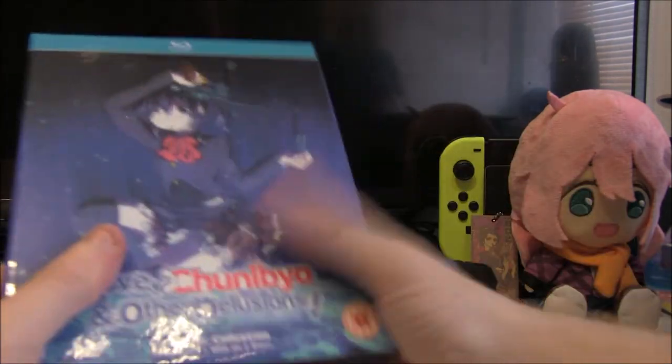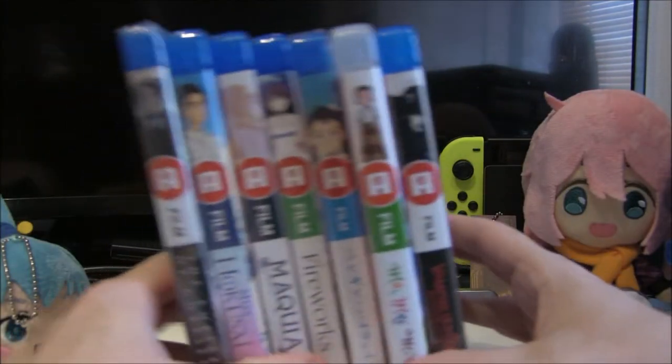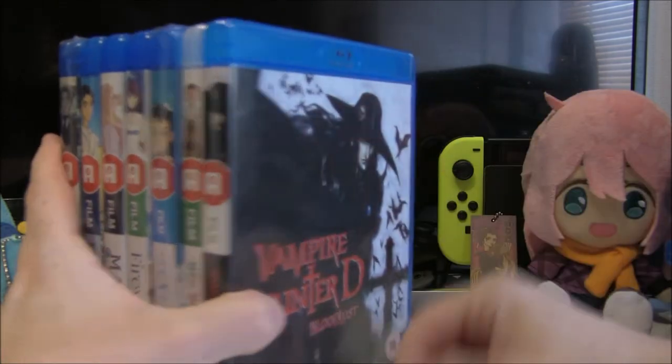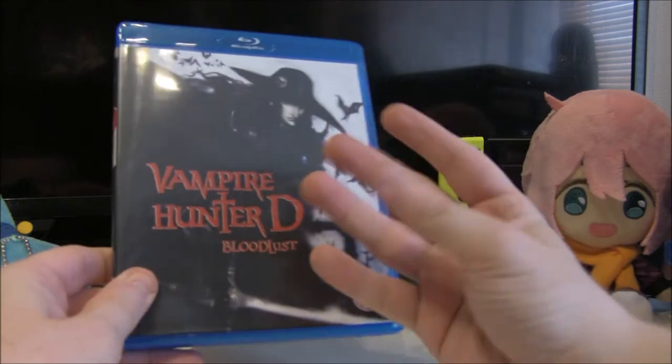Next up is my Anime Limited movie collection. These are all movies that go well together on a shelf, so let's take a closer look at some of these.